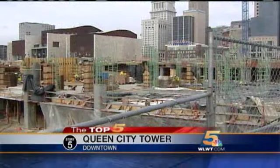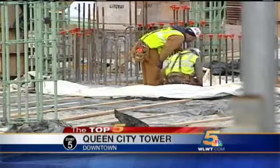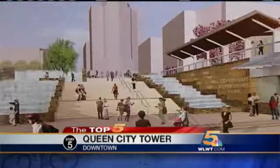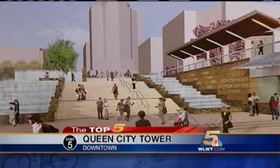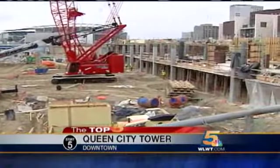So what about the Banks project? Is their office tower still a go, even with significant interest in Queen City? The Banks people say yes — the plan is for a tower ten stories high, but this project is heavily dependent on pre-leasing, and a lot of it.